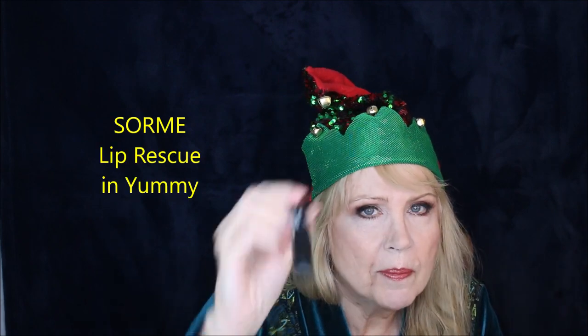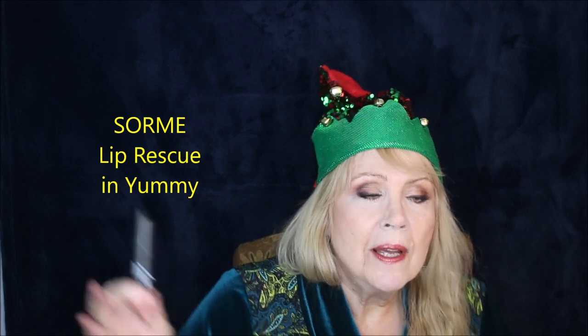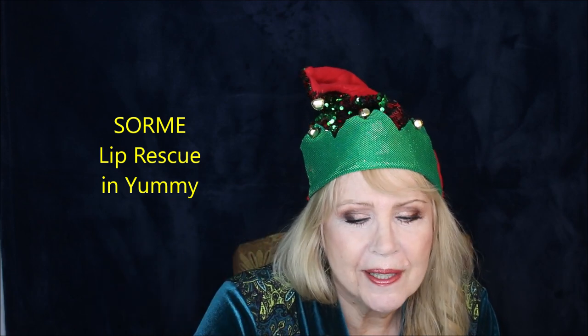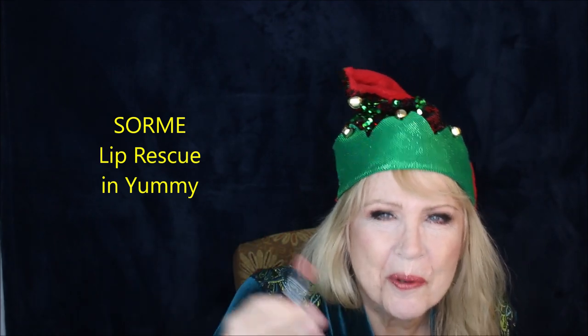For lips, I've been using the Sorme Lip Rescue Tinted Lip Balm. Sorme is a skin care and makeup line found in dermatology offices — it used to be industry-standard and unavailable to the public, but now some flagship CVS stores carry the line. They were at one point running buy-one-get-one-free, so I purchased a lot to try. I did a full face of this product line and you can also order from the Sorme site.